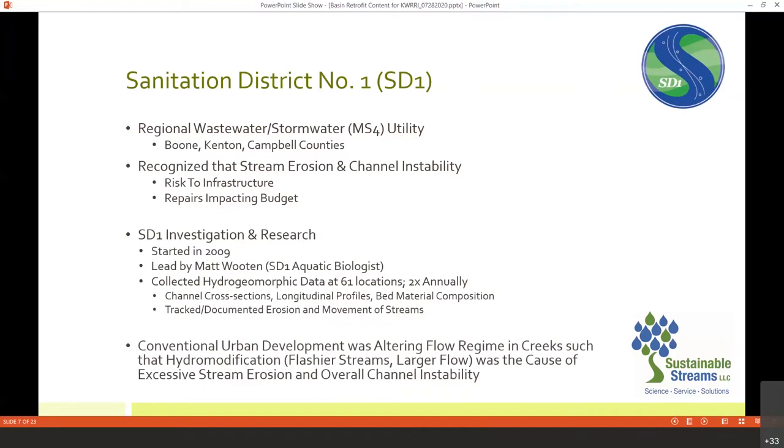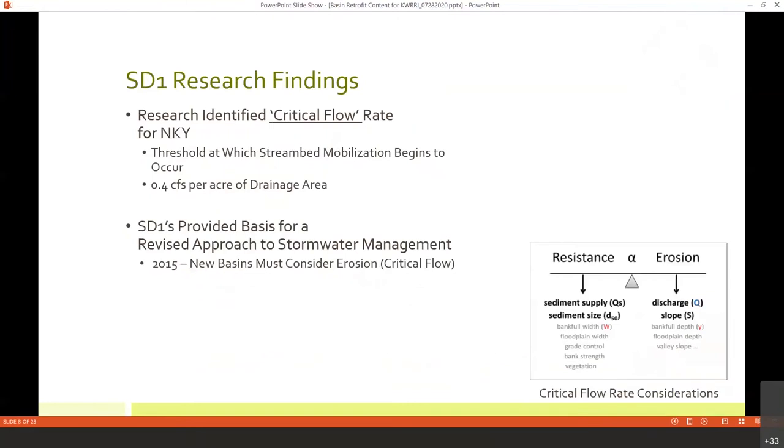What they established was that conventional urban development, even with post-construction stormwater controls, was altering the flow regime within our creeks — essentially hydro modification. We could now point to hydro modification as the cause of stream erosion and channel instability. As part of their research, they also identified at what point our creeks begin to erode — the threshold at which erosion begins. They designated this the critical flow rate, and after calculations across various parameters, arrived at 0.4 CFS per acre of drainage area. That's what our creeks can handle before they start to erode; any flows above that threshold produce erosion.